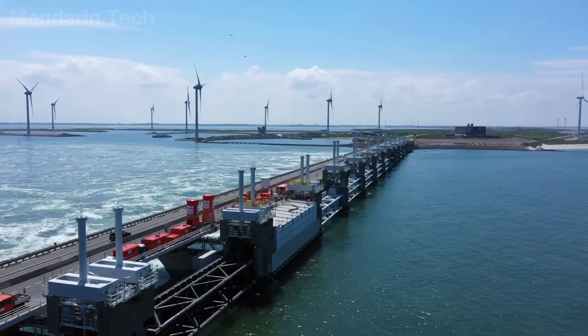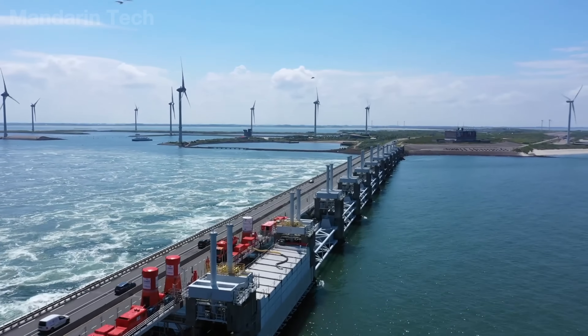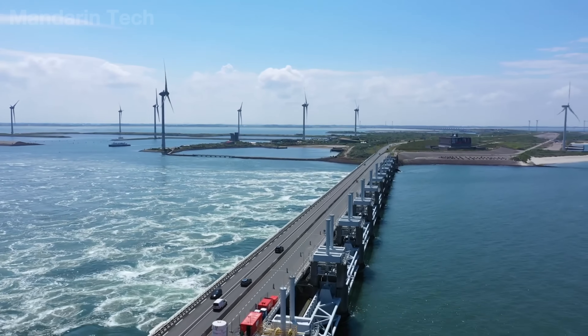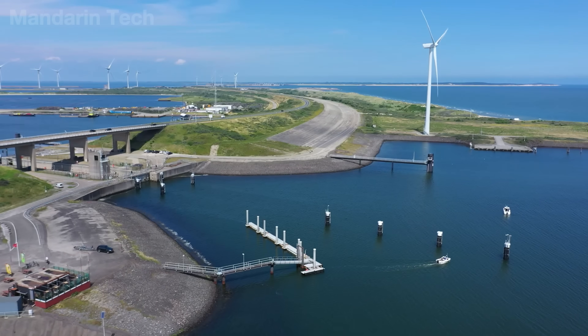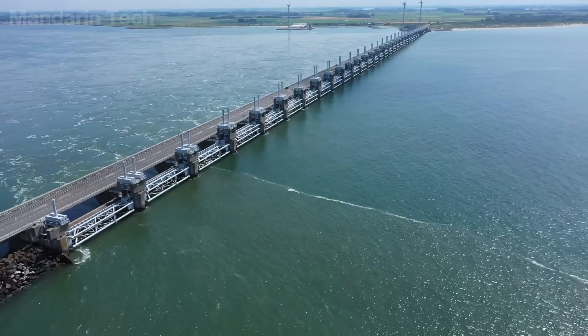Today, the challenges extend beyond nature. The Oosterscheldekering is undergoing upgrades to security and access control, including measures to prevent unauthorized entry onto the support piers — a problem linked to illegal fishing activity.